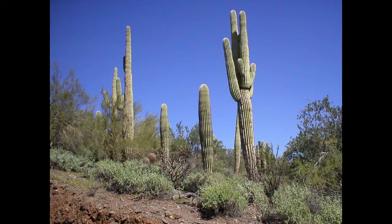The Sonora Desert is a place with beautiful plants and animals. It is located in Tucson, Arizona. The weather can get really hot — it can reach up to 120 degrees.